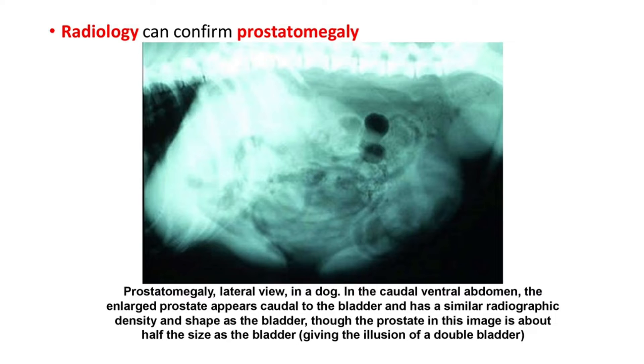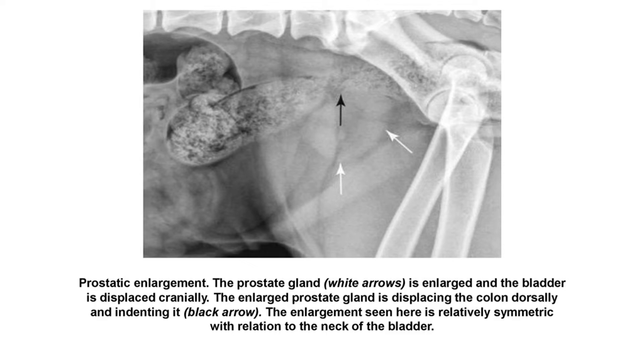Radiology can confirm prostatomegaly. This is a lateral view in a dog with prostatomegaly in the caudal ventral abdomen. The enlarged prostate appears caudal to the bladder, having similar radiographic density and shape, giving the illusion of a double bladder. In another X-ray, the prostate gland marked with white arrows is enlarged, the bladder is displaced cranially, and the colon is displaced dorsally, leading to painful and difficult defecation. The enlargement is relatively symmetric in relation to the neck of the bladder.